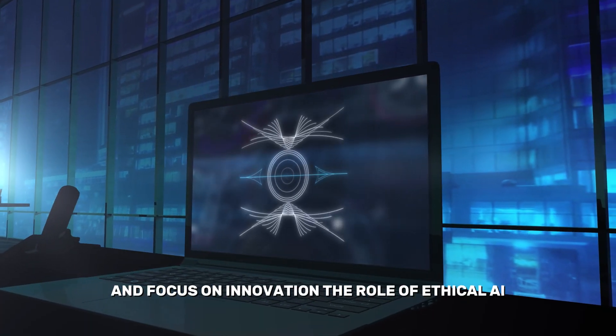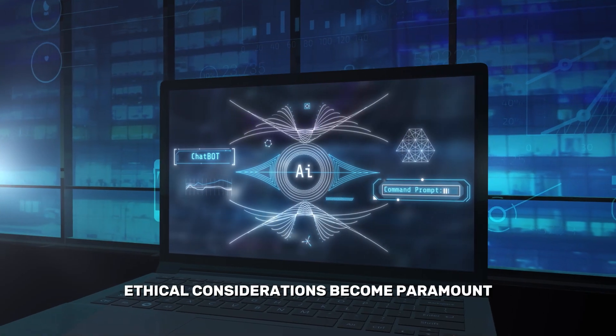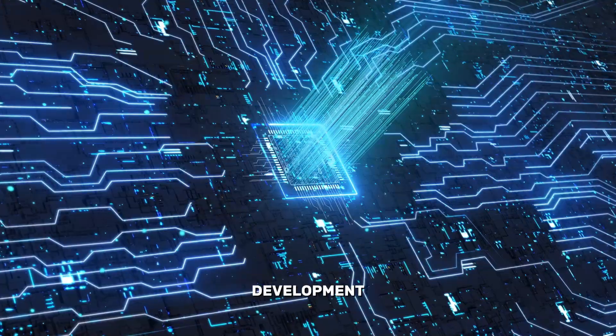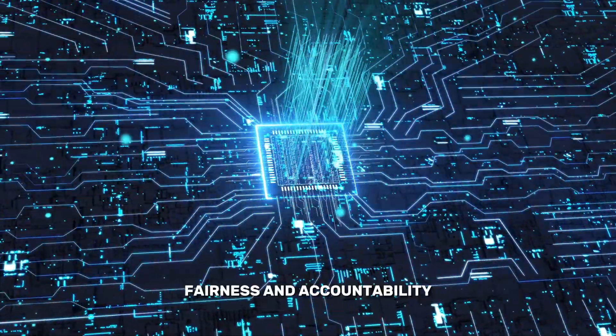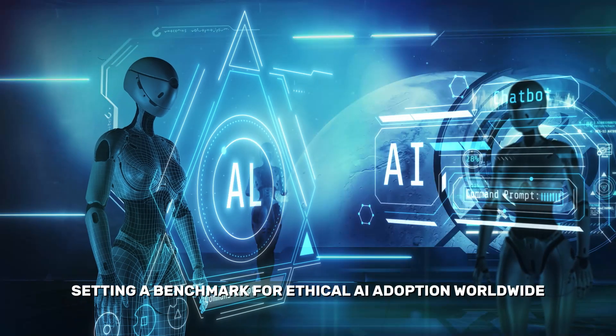The Role of Ethical AI. As AI continues to evolve, ethical considerations become paramount. Google's commitment to responsible AI development ensures that these tools prioritize transparency, fairness, and accountability, setting a benchmark for ethical AI adoption worldwide.